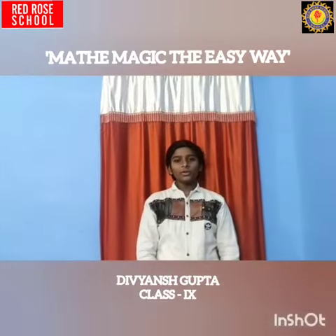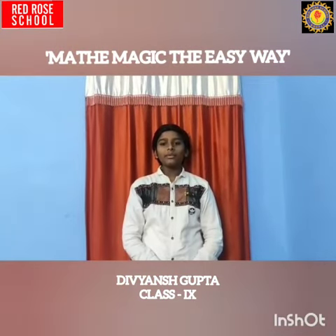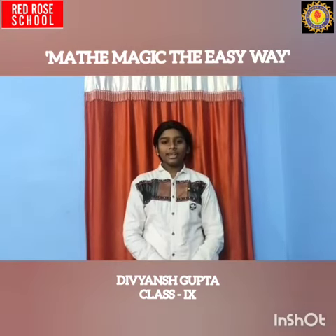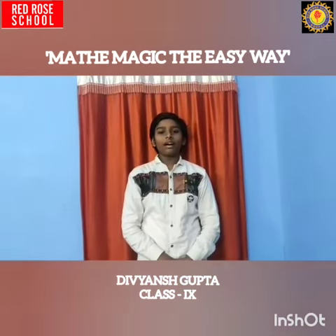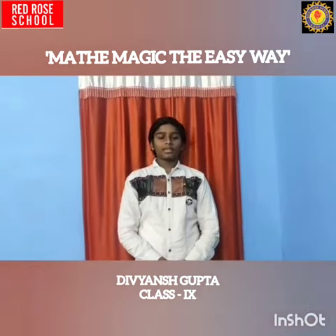So friends, use the time productively and practice mathematics. Lastly, I would like to thank my school and teachers for their unending efforts to make sure that I learn new and innovative techniques, thereby helping me to use this lockdown to my advantage. Thank you friends. Keep supporting Corona warriors. Thank you.